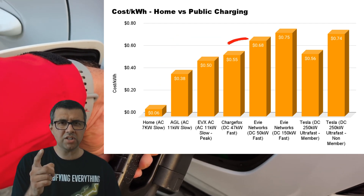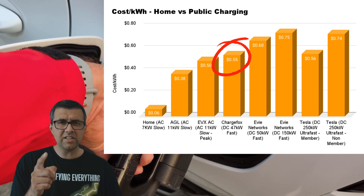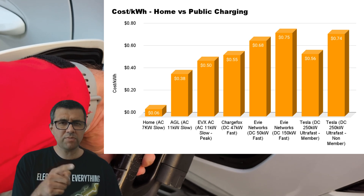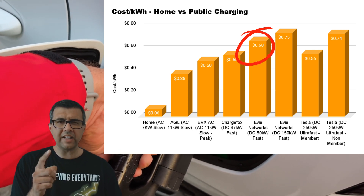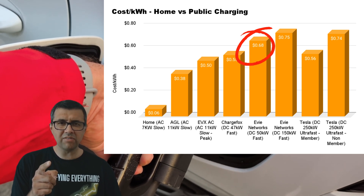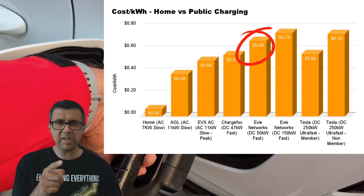Then we get to the fast chargers. Chargefox at a Woolworths nearby is 55 cents per kilowatt hour — it's a lot faster than those pole chargers, so you pay a little bit more. Then EV Networks at Marrickville Metro is 68 cents per kilowatt hour. That's getting a bit expensive — a bit more than Woolworths, but almost the same speed.